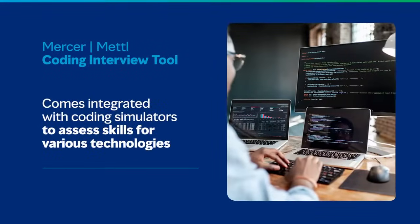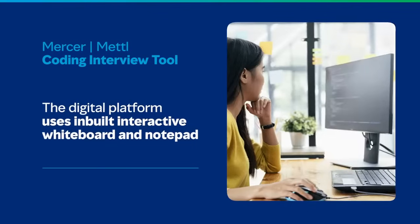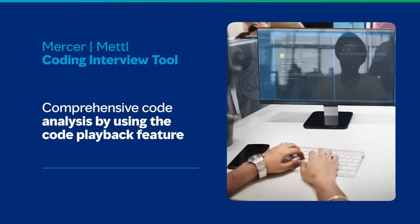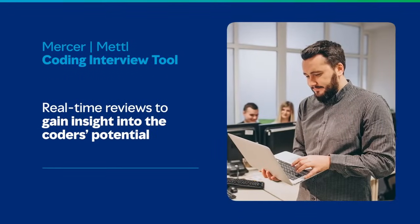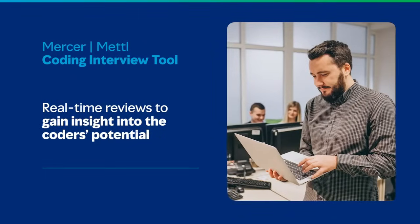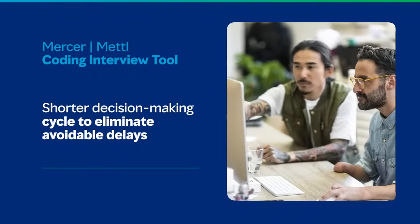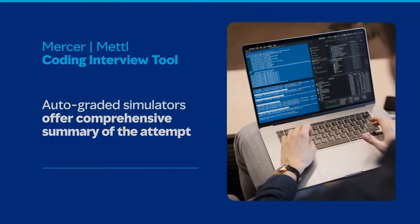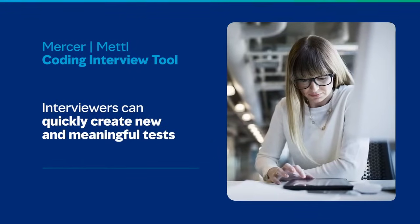These online pair programming tools come with a myriad of benefits. Our interview tools come integrated with coding simulators to assess skills for various technologies. The digital platform uses an inbuilt interactive whiteboard and notepad. The interviewer can do a comprehensive code analysis by using the code playback feature. Real-time interviews help in gaining insight into the coder's potential, focus, productivity, and thought process. A short decision-making cycle eliminates unnecessary back-and-forth while reducing the possibility of human errors. Our auto-graded simulators offer a comprehensive summary of attempts and a detailed code journey. Interviewers can create new and meaningful tests, quickly compiling in any popular programming language.